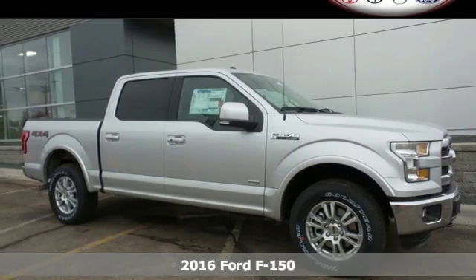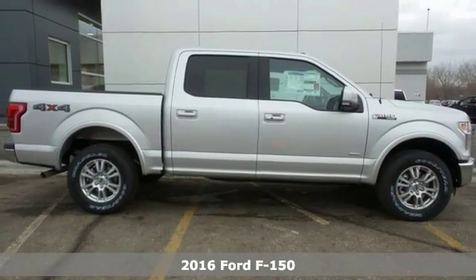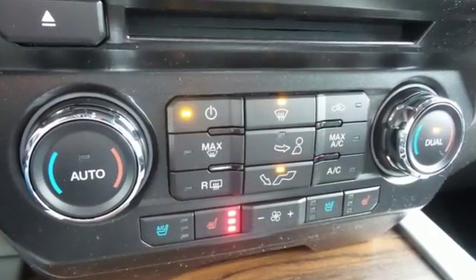It's a 2016 Ford F-150. Accomplish more in this fuel-efficient truck. It offers daytime running lights, cargo box tie-downs, trailer sway control, and a 6-speed automatic with tow-haul mode.